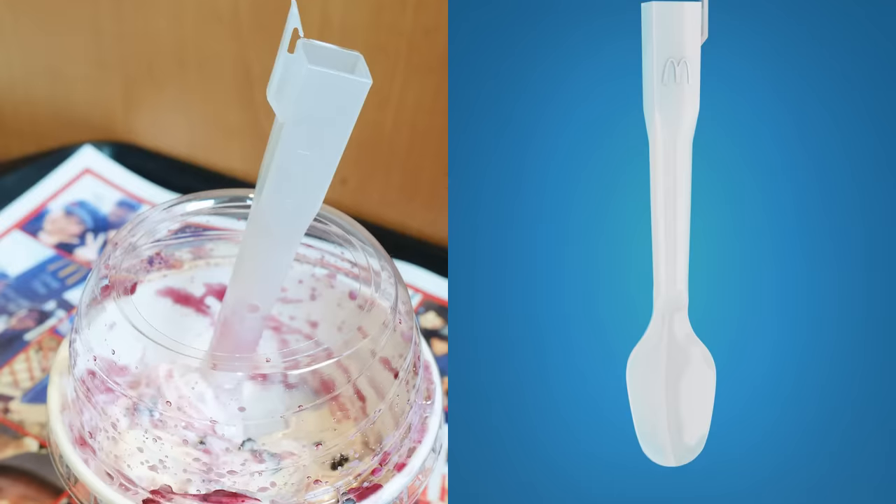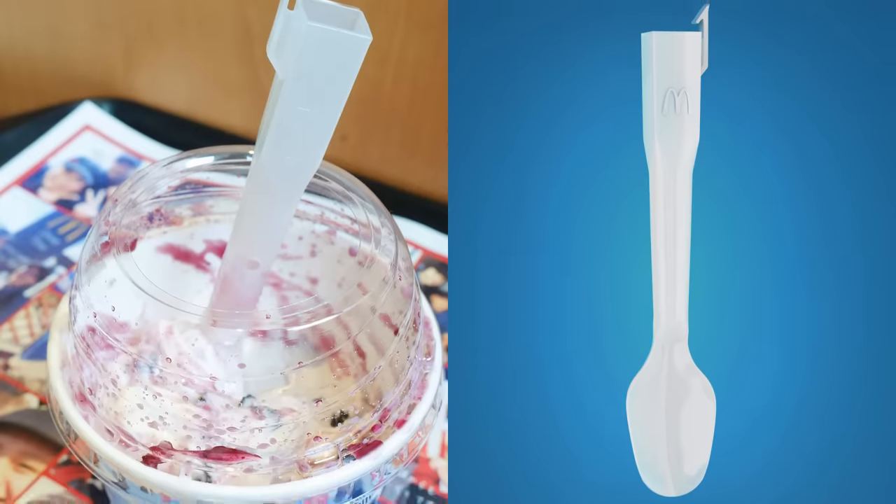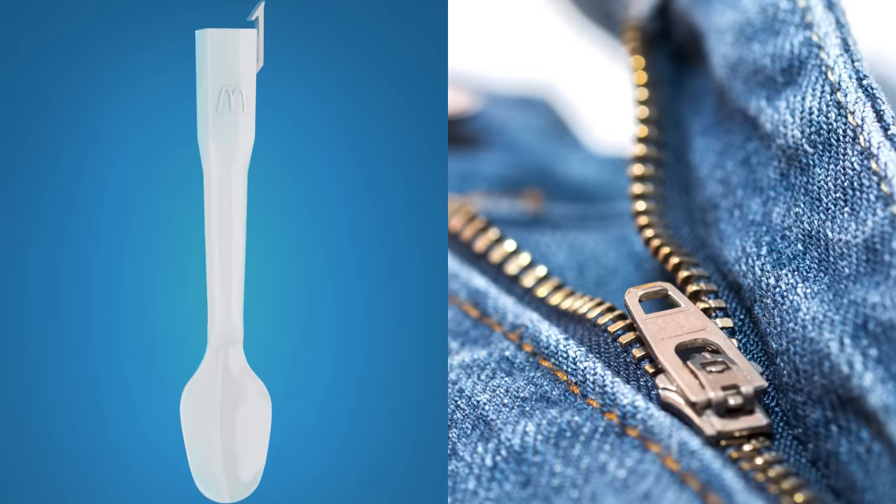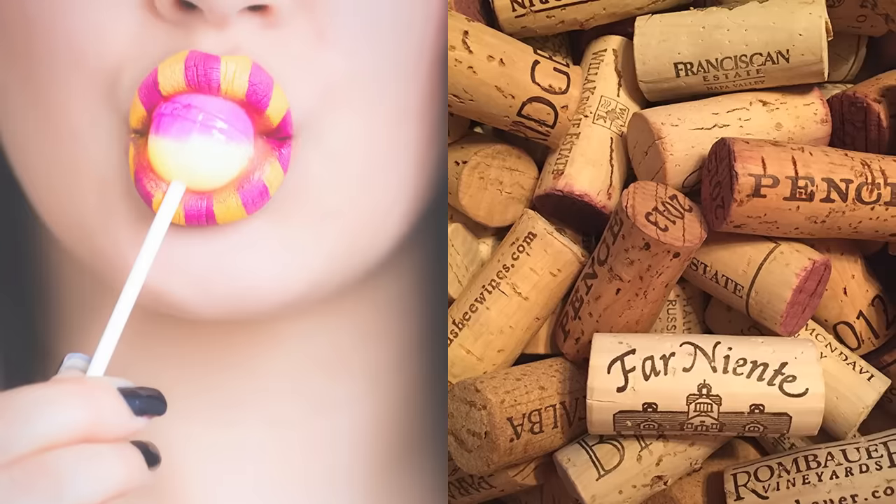What if I told you that your understanding of the objects you use every day is barely the tip of the iceberg? Well, it's true. From the real uses of McFlurry spoons to the hidden functions of your own microwave, get ready to find out some amazing secrets hidden in everyday things.